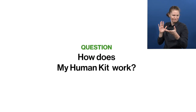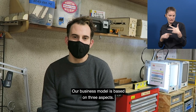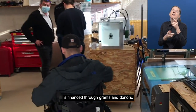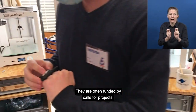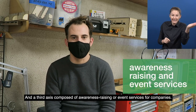How does MyHumanKit work? Our business model is based on three aspects. The first aspect is a social function, an activity of general interest financed through grants and donors. The second axis covers specific and thematic projects, often funded by calls for projects. And a third axis composed of awareness-raising or event services for companies.